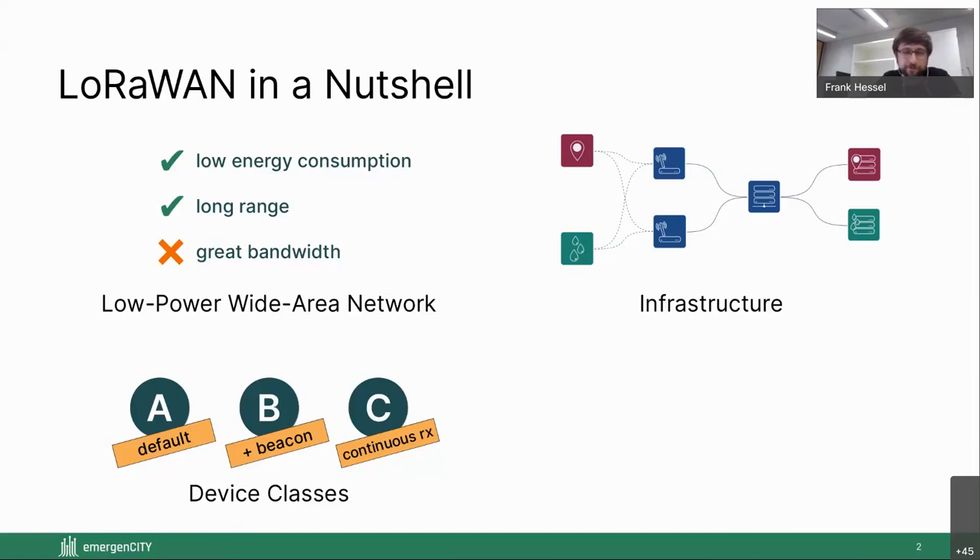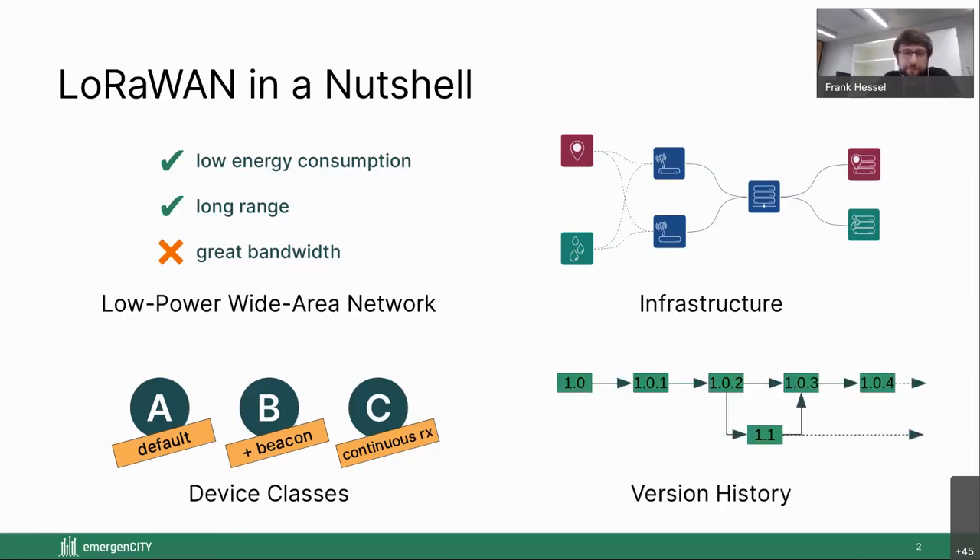Class C requires a continuous power source like grid or solar. For security it's interesting to look at the version history: first released in 2015 as 1.0, then in 2017 LoRaWAN was split into the 1.1 and 1.0 branches. Version 1.1 fixes some vulnerabilities present in 1.0, but they are now incompatible, requiring backward compatibility measures. Version 1.0.3 has some feature backports but not security ones, and the new 1.0.4 has security backports from 1.1 but introduces compatibility issues. In practice, it's mostly 1.0.x that you see, also because of device certification.